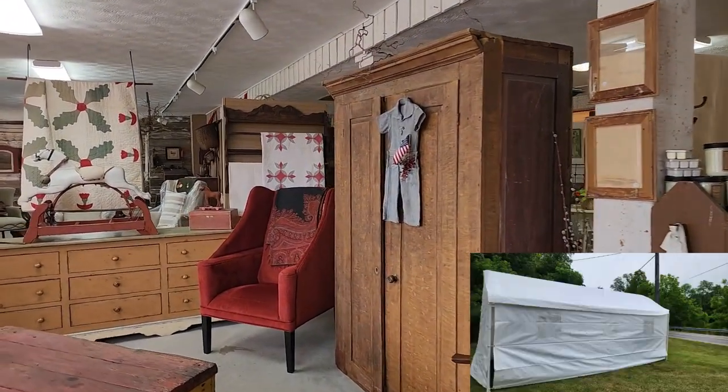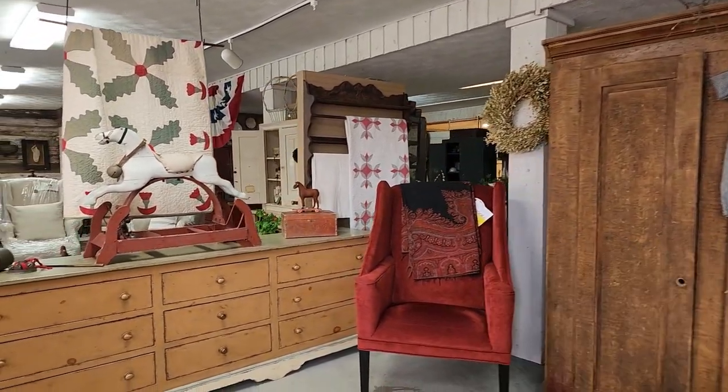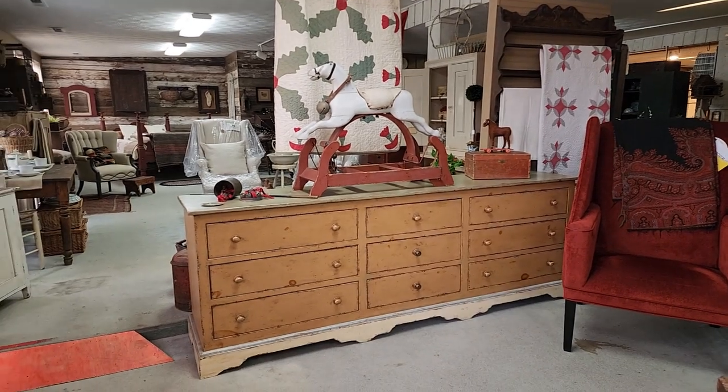I'll make sure to have a picture as well of the tent that is outside. Look at that piece —